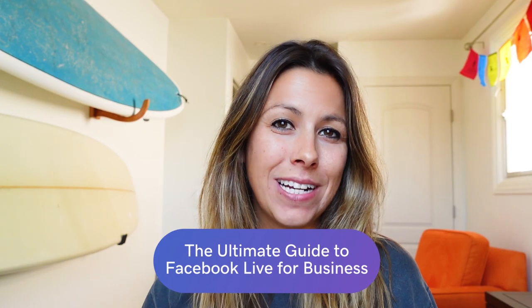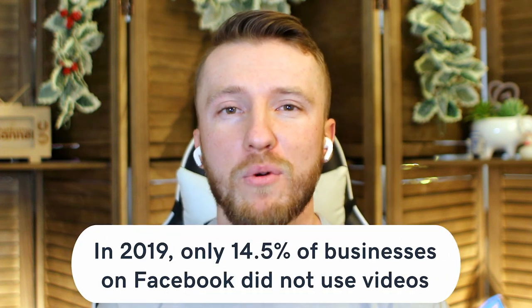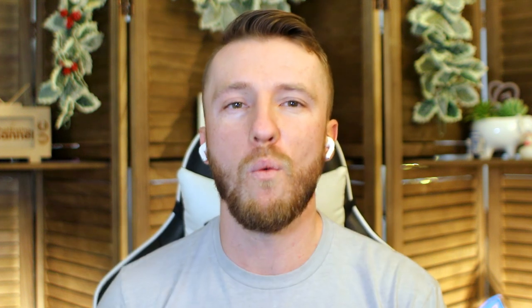Back in April of 2016, Facebook launched Facebook Live — a live video streaming service that lets anyone broadcast from their mobile devices straight to their Facebook newsfeed. Since its launch, live streaming video has exploded in popularity, particularly on Facebook Live. In 2019, only 14.5% of businesses on Facebook didn't use videos.